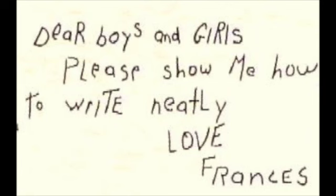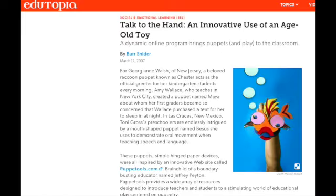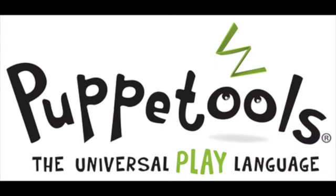Peter Tseng wrote, 'We need languages that fit the present time, that transcend traditional boundaries of tribe, nation, and culture.' Puppet Tools is one such language — play language.